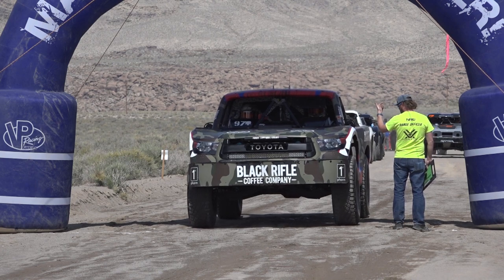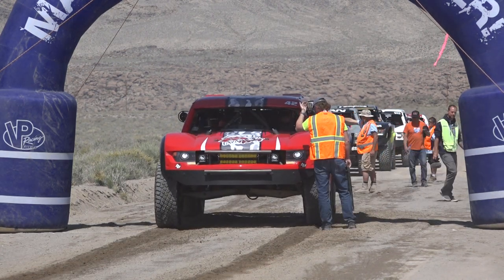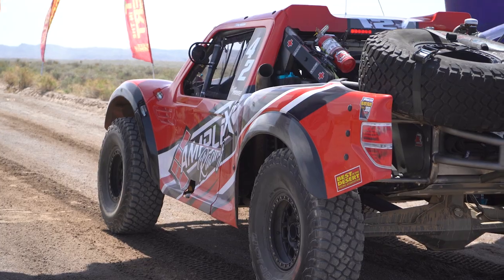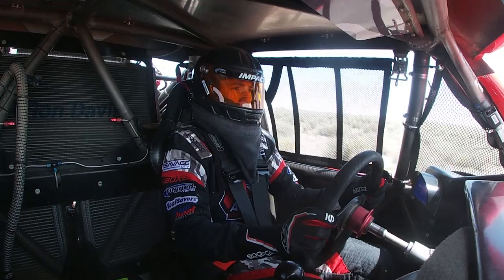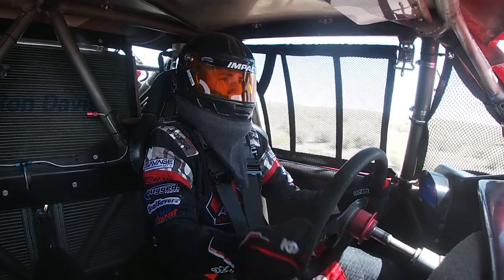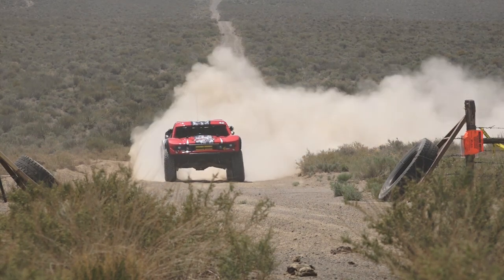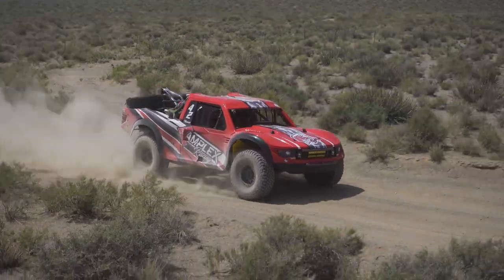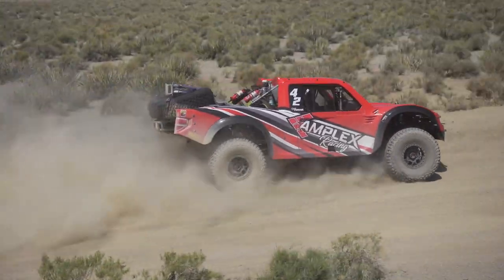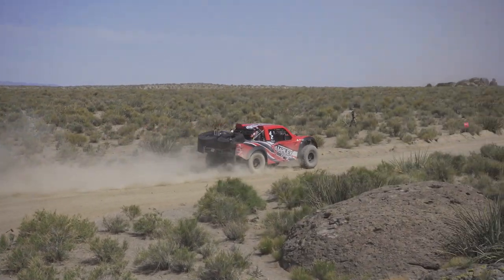Pulling up to the line seeing all the big dogs around, I had some nerves and excitement going through my head. Once that green flag dropped, all the thoughts went away and it was just racing from there. The start of the race went smooth for us — a lot of open sections. We tried to keep as fast a pace as we could but not get reckless.